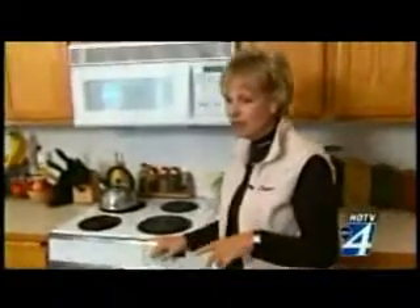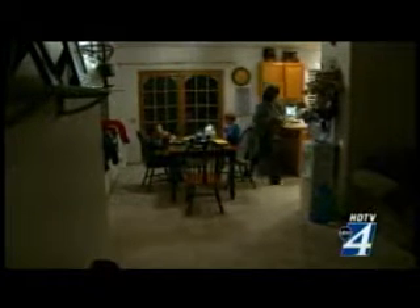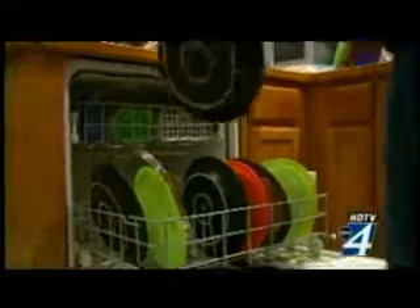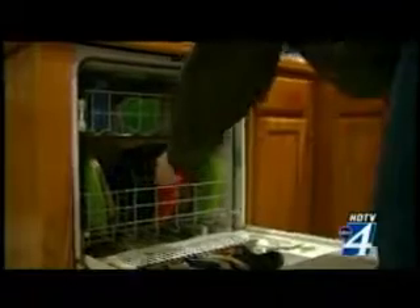Christine McCabe with Avista says you don't have to spend in order to save, although she says the savings may not add up as fast. Her first suggestion: let your dishes air dry rather than let the dishwasher dry them for you, because it uses such hot water that the dishes will dry pretty quickly.